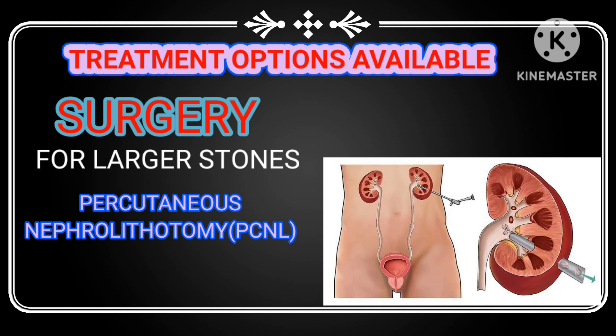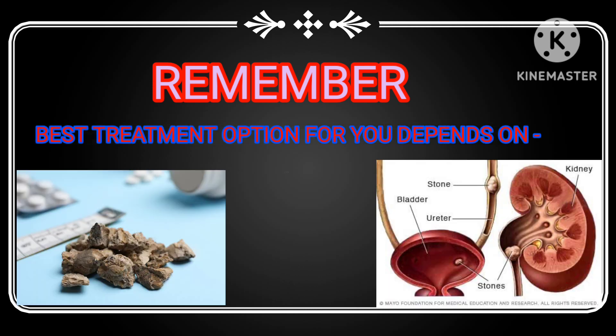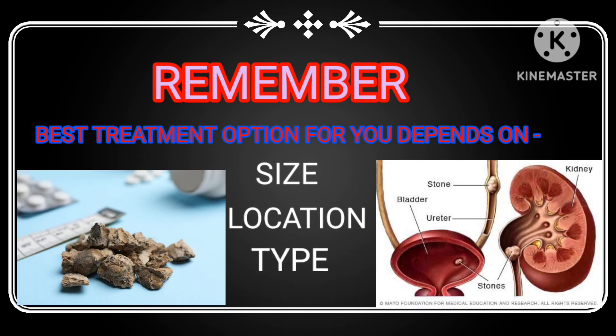For larger stones, your doctor may recommend percutaneous nephrolithotomy. This surgery involves making a small incision in your back to remove the stones directly from the kidney. It's an effective solution for more complex cases.